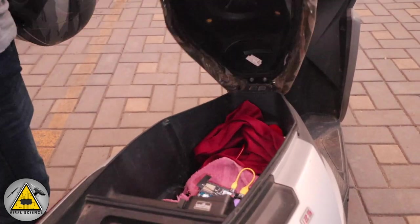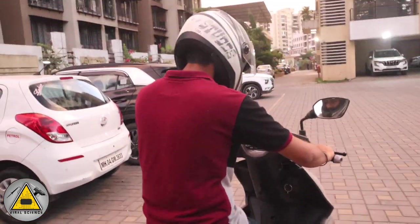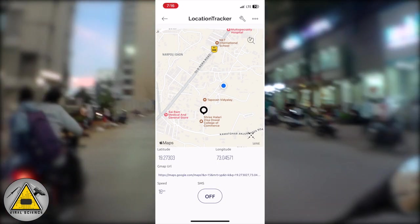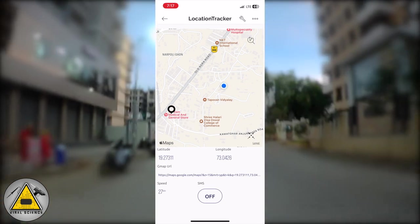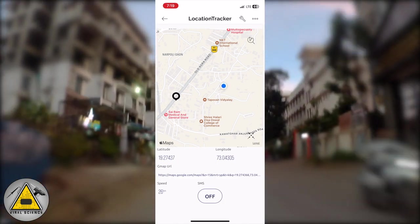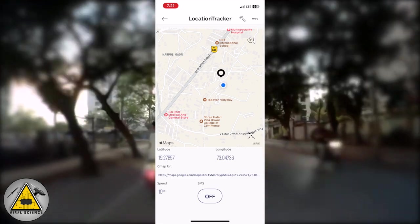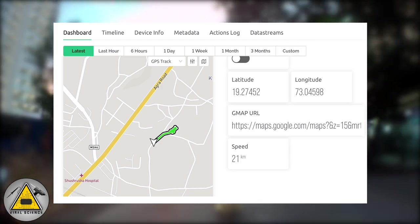It's time to test our project, so let's take a short ride and see how the real-time location tracking works. The screen recording is fast-forwarded. The blue point is my iPhone's location and the drop pin is the location of the project. You can see how it's moving. Similarly, you can check it on the web dashboard where you'll also find the path through which the device has moved.